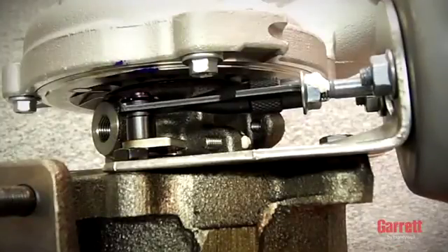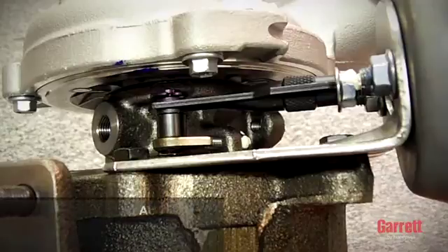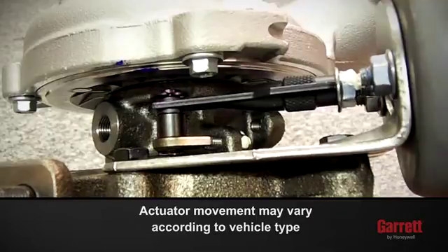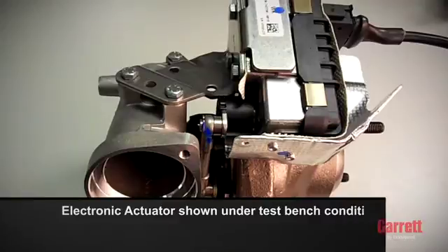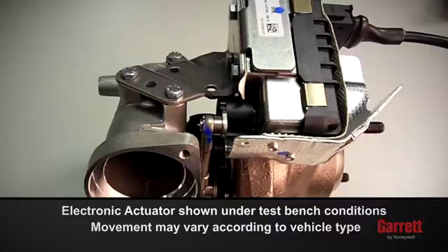For VNT turbos, please ensure that the actuator operates correctly after startup. During vehicle key-on and startup, it is normal for VNT turbos to show movement in the actuator, vane arm, and vane mechanism, and it is also normal to hear a high-pitched noise from electric actuators. If no movement is detected, please investigate the cause on the vehicle, as the actuator operations have been set and tested before it left our factory.